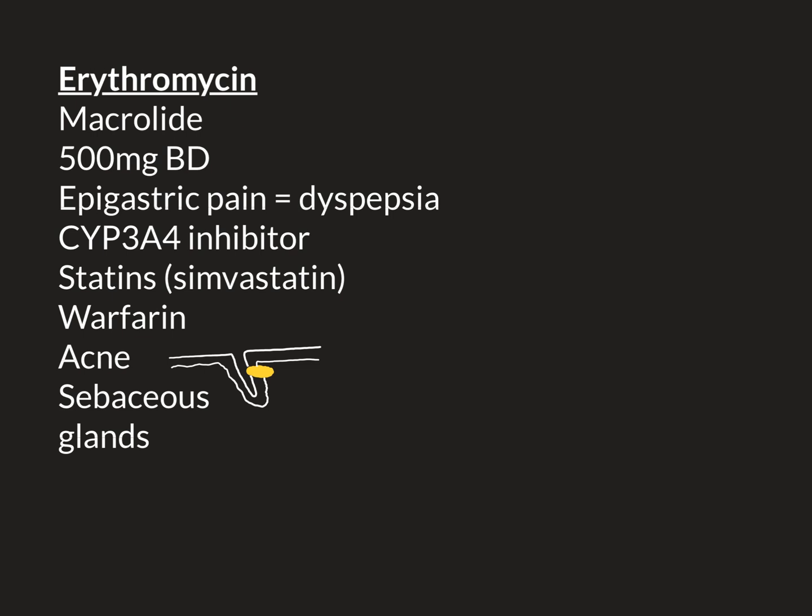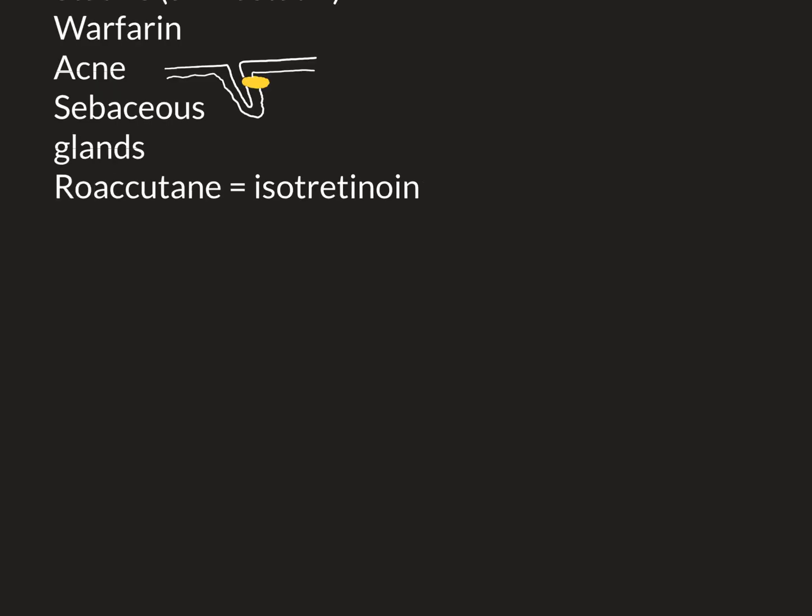It's the hormones clogging up those pores and hair follicles, causing them to become infected. The best treatment for acne is a drug called Roaccutane, proper name isotretinoin. Roaccutane is just a brand name; the proper name for the drug is isotretinoin. This is an extremely famous — or infamous — drug.